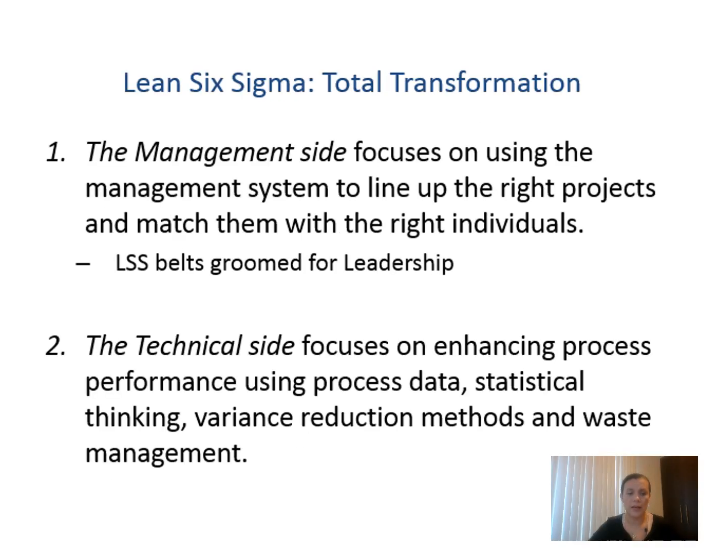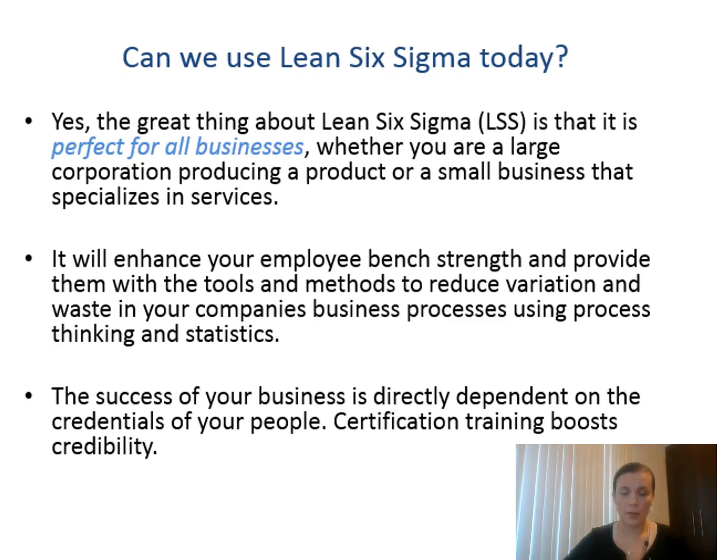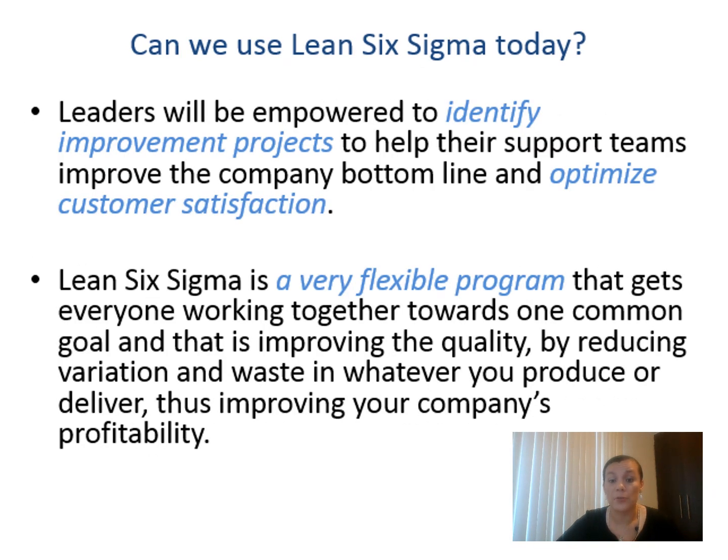Lean Six Sigma for total transformation has different elements. The management side focuses on using the management system to align the right projects to the right individuals — the LSS belts as a framework for leadership. This is a huge incentive to empower everyone in the organization to make changes that add value and save money. The technical side focuses on enhancing process performance using process data, statistical thinking, and analytical methods. Another benefit is that leaders will be empowered to identify improvement projects, and everyone can identify things to improve using the same methodology.